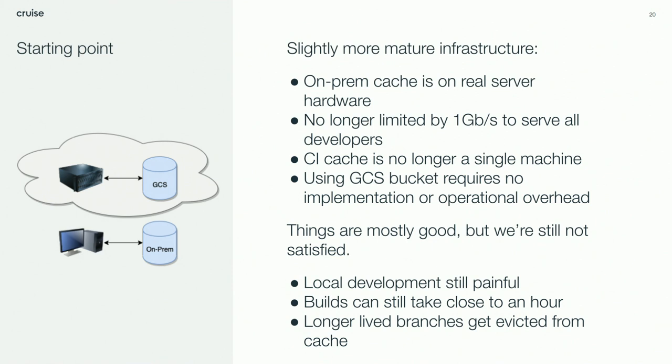Most of the improvements for build and test up to this point were actually focused on CI. A lot of that was not Bazel-specific because we had a pretty complex CI setup. Local developers were still hurting with their local workflow — builds could still take up to an hour or more. Some teams kept around long-lived branches and didn't build on them frequently. You'd often get messages like: I'm building this ancient branch and it's taking forever. Our remote developer cache didn't have enough storage to actually keep their inputs in there for that long.